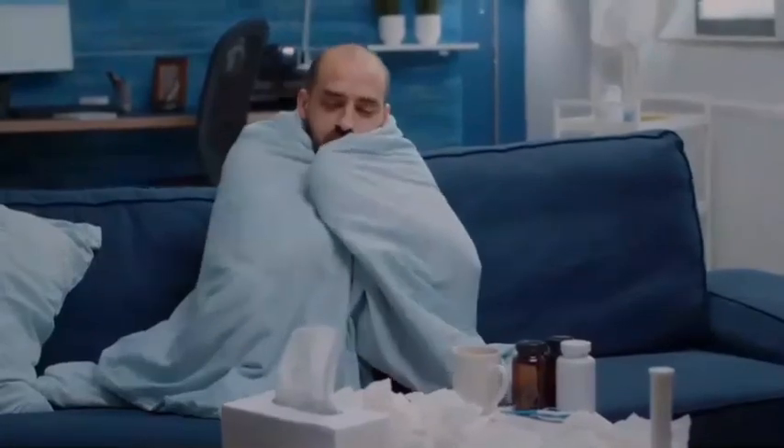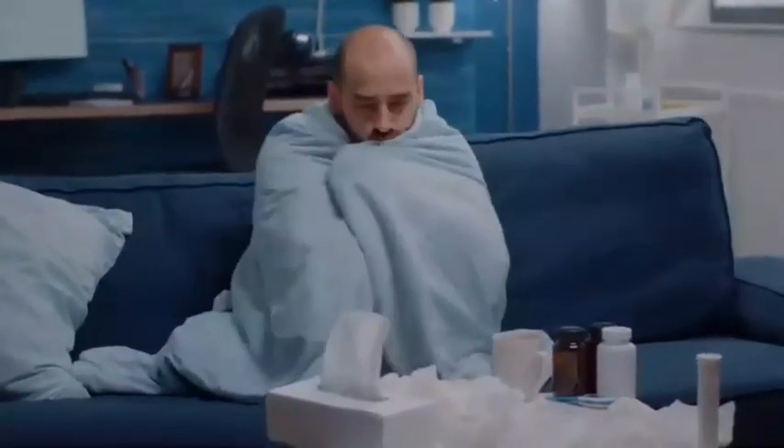So, in this video, we'll show you the 6 healthiest foods to eat when you're sick.